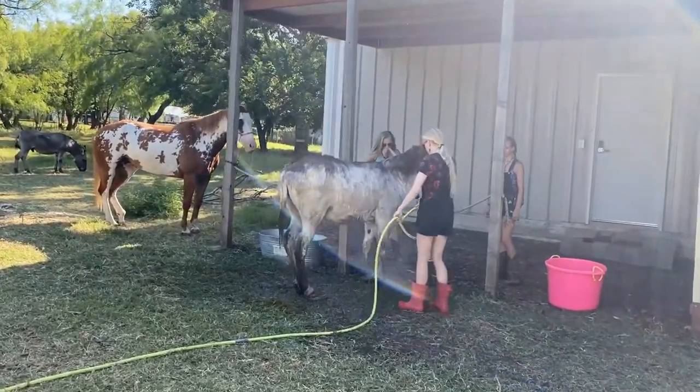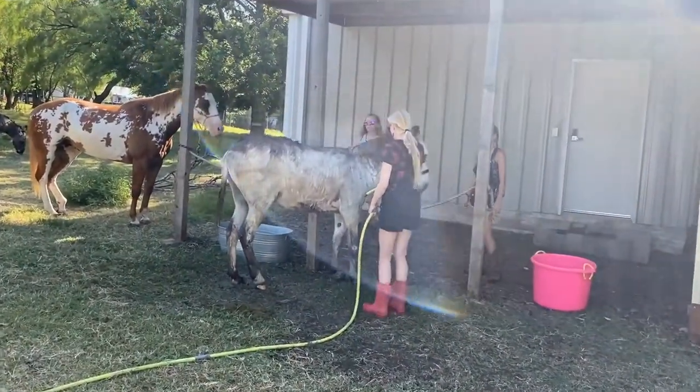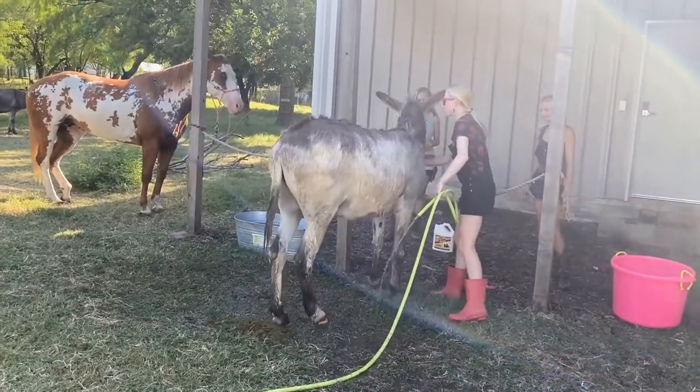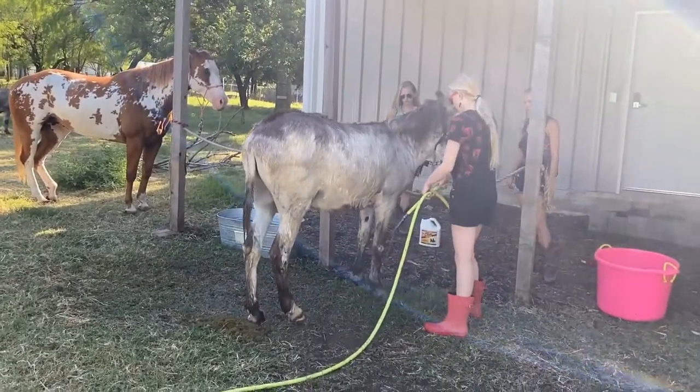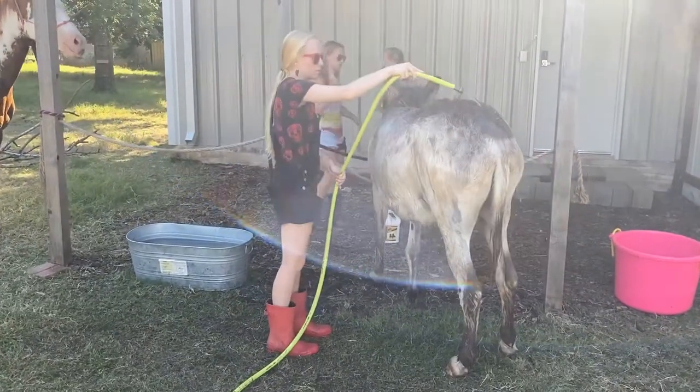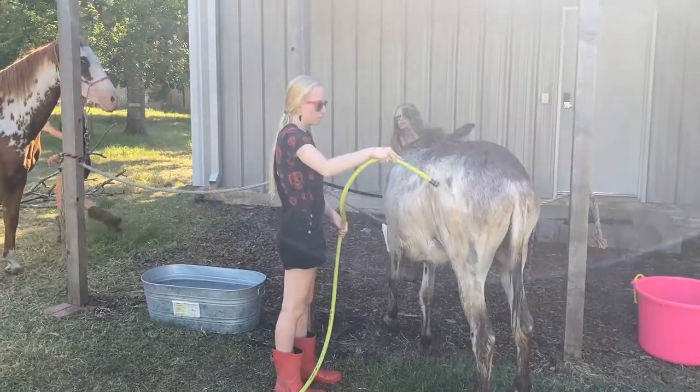Welcome back to Texas Unicorns, y'all. This was filmed a few months ago but I'm just now uploading it — it's Pablo getting his very first bath since we adopted him. It took him a little while to get used to, but now he is perfectly okay with getting baths.